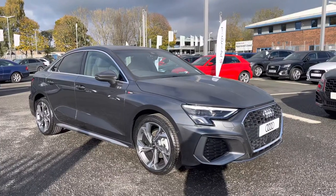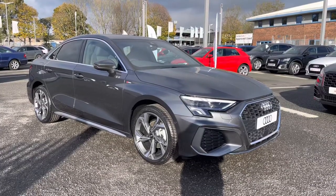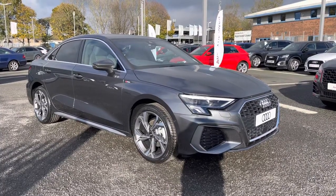Hello and welcome to Carlisle Audi. I'm going to give you a tour on this brand new Audi A3 S-Line saloon finished in this very stylish Daytona Grey. All of our brand new vehicles come with three years warranty and three years roadside assistance.